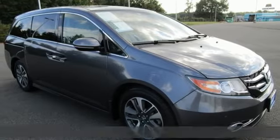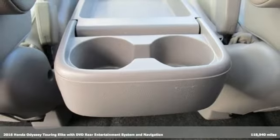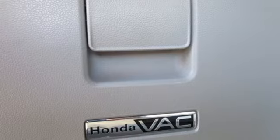It's a 2016 Honda Odyssey. Tasteful, impressive, innovative. Odyssey — more than just a minivan. It's equipped for all your driving needs and wants.